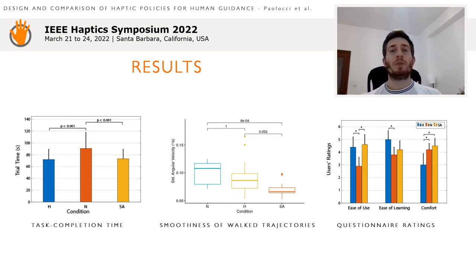The smoothness of the walking trajectories was calculated as the average variation of the angular velocity with respect to the vertical axis during point-to-point motions. The lowest variance was measured for the sensory augmentation condition, accounting for the best smoothness of movements.